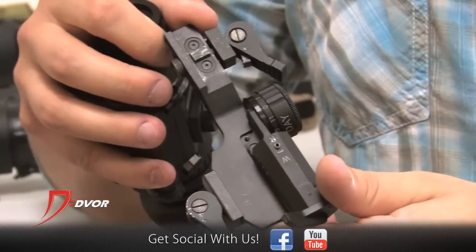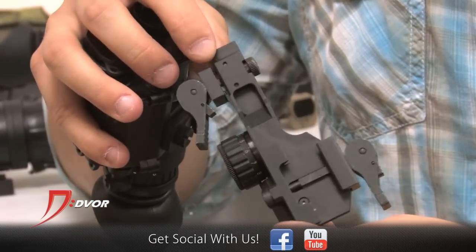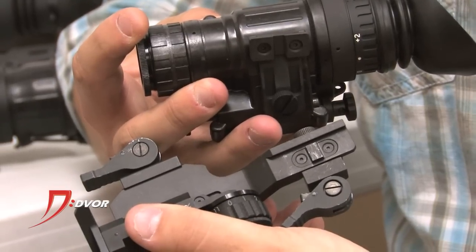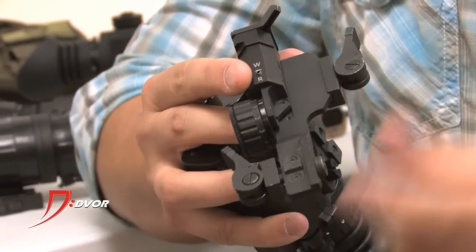Brian, we also have the Armasight AIM mount. The really cool thing about an AIM mount is you can add that to a Picatinny rail, and now you can take your PVS-14 or your NYX-14 from Armasight, add that to the AIM mount, and what you've done is converted your night vision monocular into a red dot sight. It actually projects from a diode a reticle onto your night vision unit. Really, really cool system.